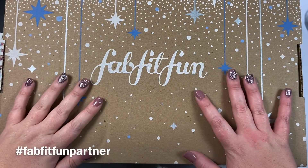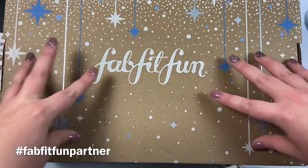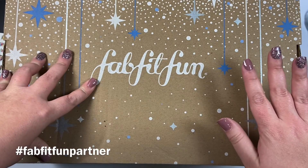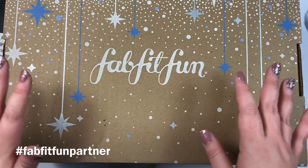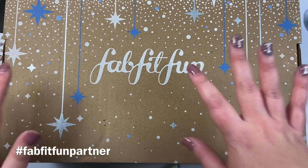Hey guys, it's Heather from Kello Plan, and I'm so excited because my winter FabFitFun box is here. I've partnered with FabFitFun on this video — this is my impression of the box, all the opinions are my own, and I'm super excited to share it with you guys. I got the fall box as well and you guys loved seeing my unboxing, so I thought it would be fun to show you my winter box too.